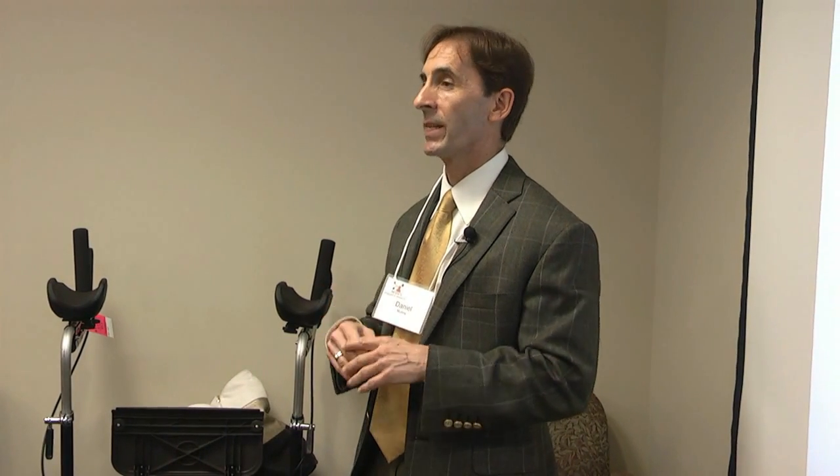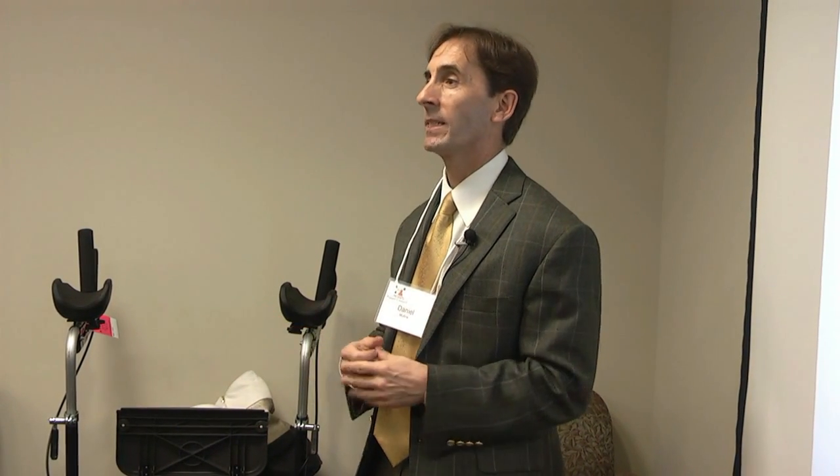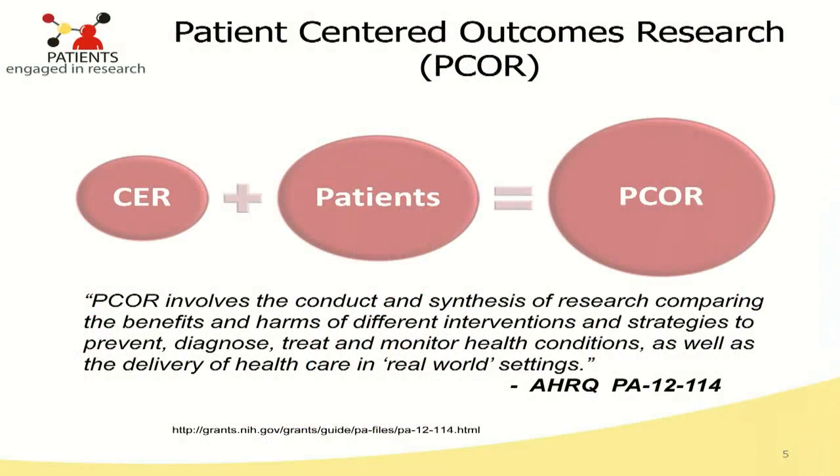Comparative effectiveness research involves having alternative ways of treating — so no placebo comparators. It covers broad patient populations and measures what is important to patients. When you add patient engagement into that, you have PCOR.